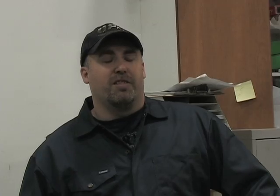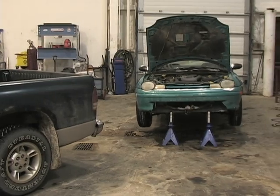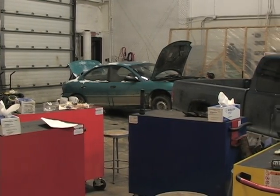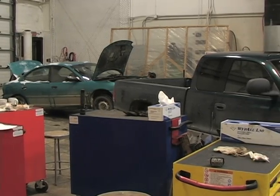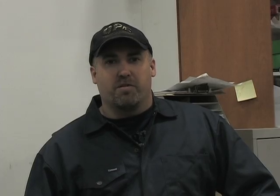Today, we actually have what's called a student day. They get to bring in their own vehicles, check them out, work on them, do anything today to their own vehicles. It gives them a chance to learn how to take care of their own stuff, as well as take care of other people's equipment.